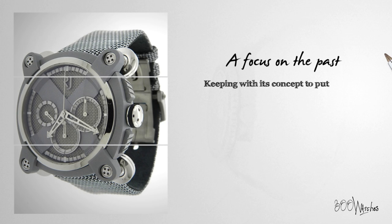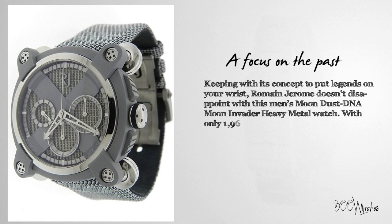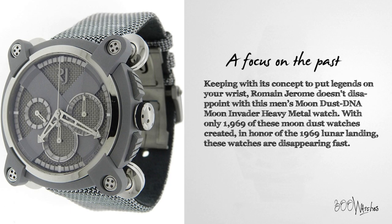Keeping with its concept to put legends on your wrist, Romain Jerome doesn't disappoint with this men's Moondust DNA Moon Invader Heavy Metal Watch. With only 1,969 of these Moondust watches created in honor of the 1969 lunar landing, these watches are disappearing fast.